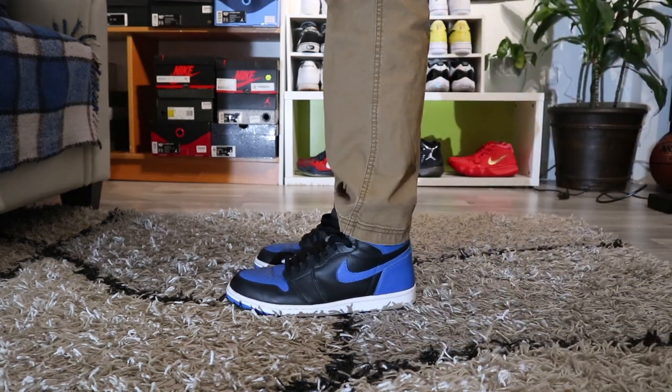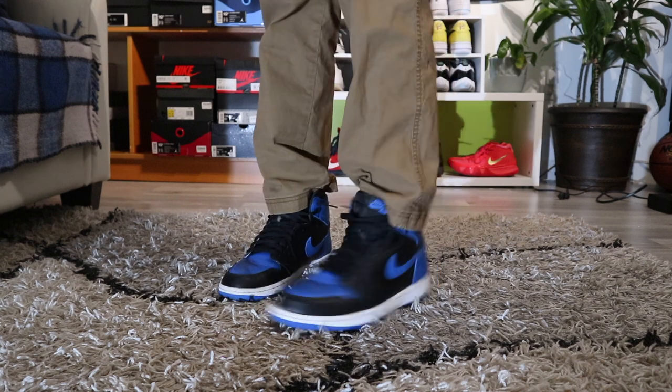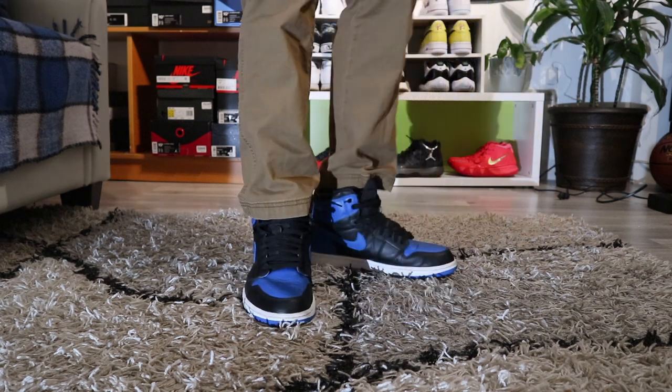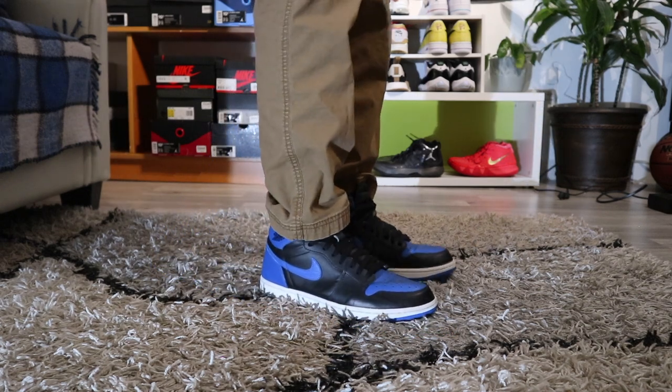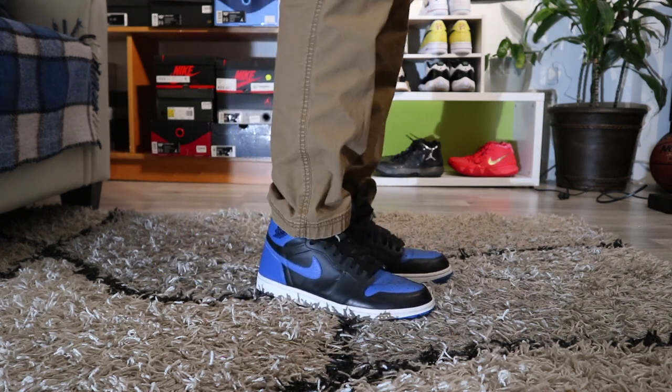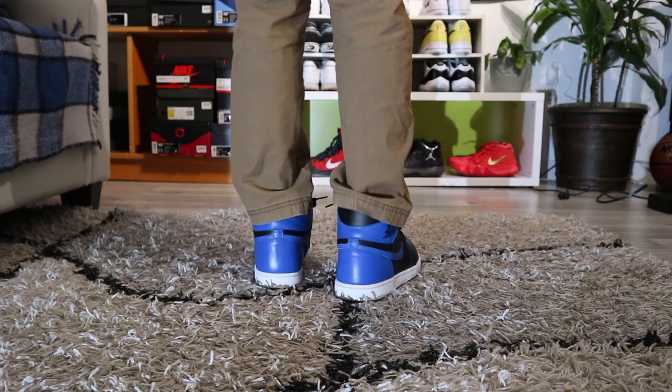The next sneaker I'm about to show you guys is actually my favorite sneaker in my collection — the 2017 Royal Jordan 1s. It's just a fire shoe. I actually like these over the Bread ones. You can just wear them with any outfit and they'll just pop.